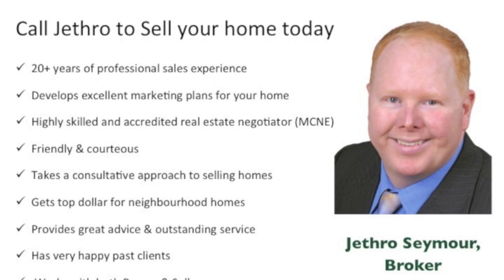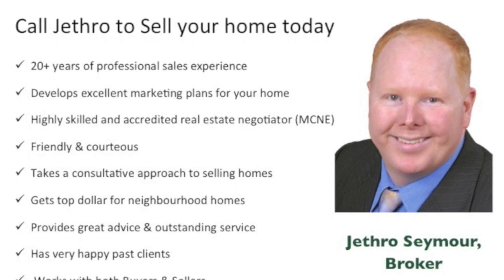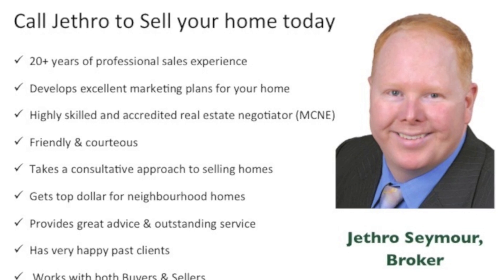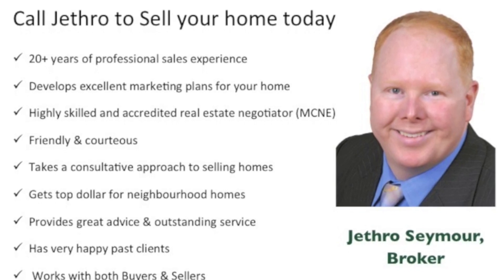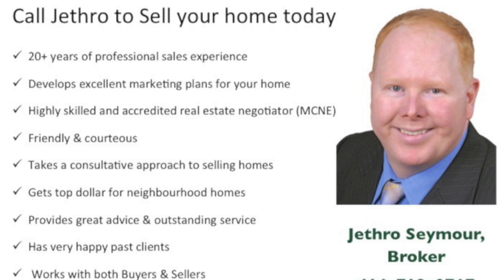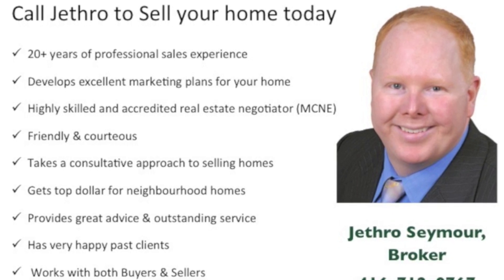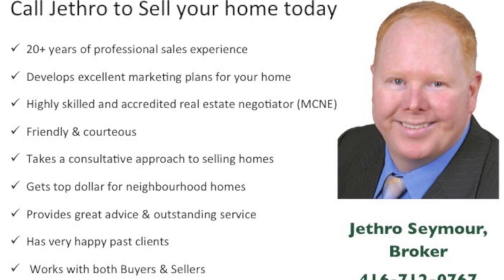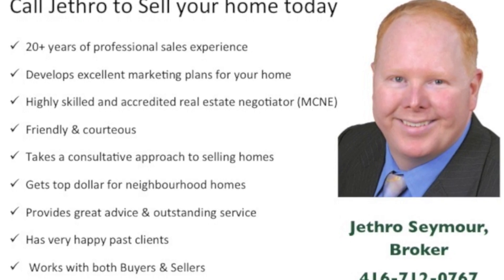If you are thinking about selling your property or need expert buying advice, call Jethro for a private consultation. Jethro has over 20 years of professional sales experience. He develops the highest quality print and digital marketing materials, and has earned the Negotiation Institute's designation of Master Certified Negotiation Expert.